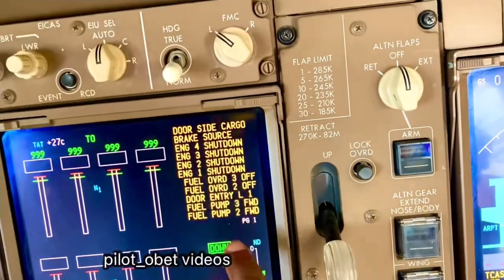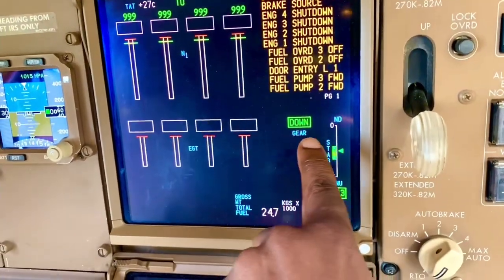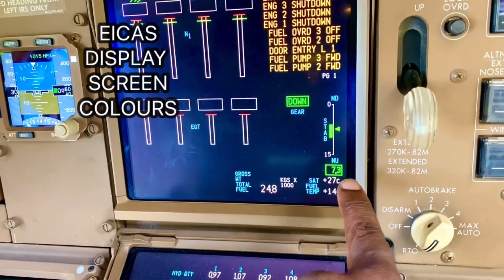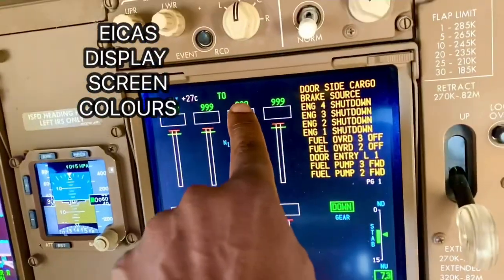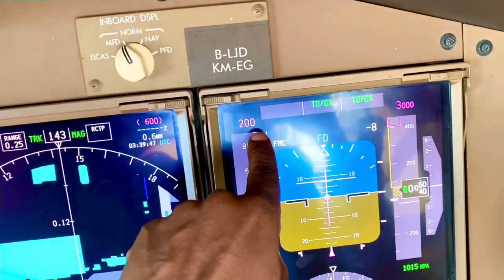You have the standard amber color for EICAS messages. You have green for gear down, then you've got cyan which is bluish. The color is cyan and then you've got green on the stab trim. You also have magenta again.